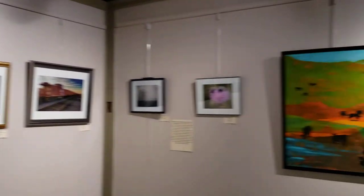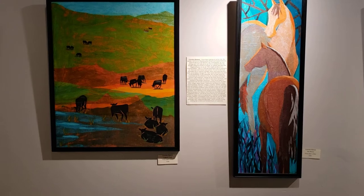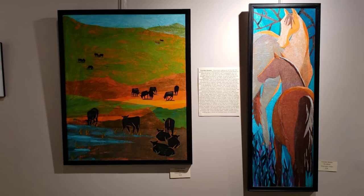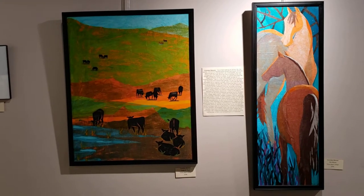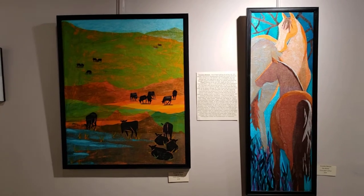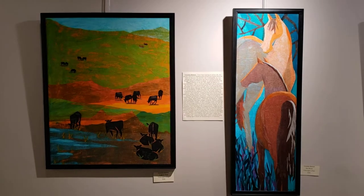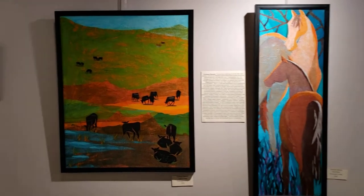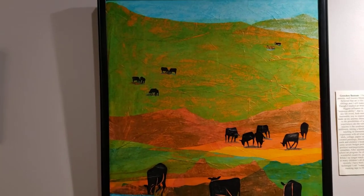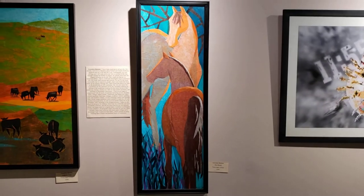Look at these two great pieces — these are by Gretchen Bynum. Gretchen works in a variety of mediums. She says she's done acrylic and oil, paper mache, and collages — she likes to try everything. These particular pieces are tissue paper collage, so think about that: this is entirely made out of tissue paper. This one is called Cattle by Pond, and then this one is called Two Horses.